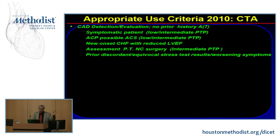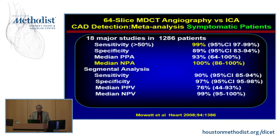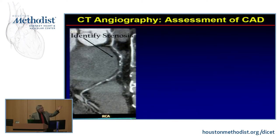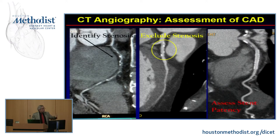Indications for CTA include: detection and evaluation of symptomatic patients, acute chest pain, new heart failure with reduced EF, assessment prior to non-cardiac surgery, discordant stress or nuclear study results, evaluation of graft and stent patency, detection of anomalies, localization of bypass grafts prior to chest procedures, and many other non-coronary findings. The strength of CTA is its negative predictive value — being able to say that patients do not have disease. It can identify stenosis and also exclude stenosis, including stent patency assessment.